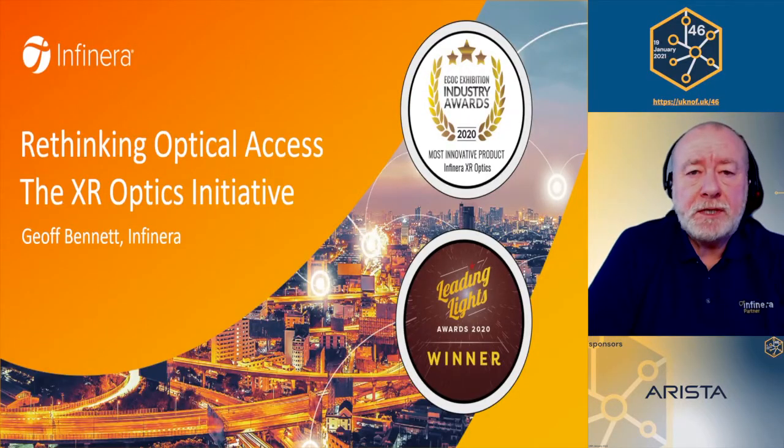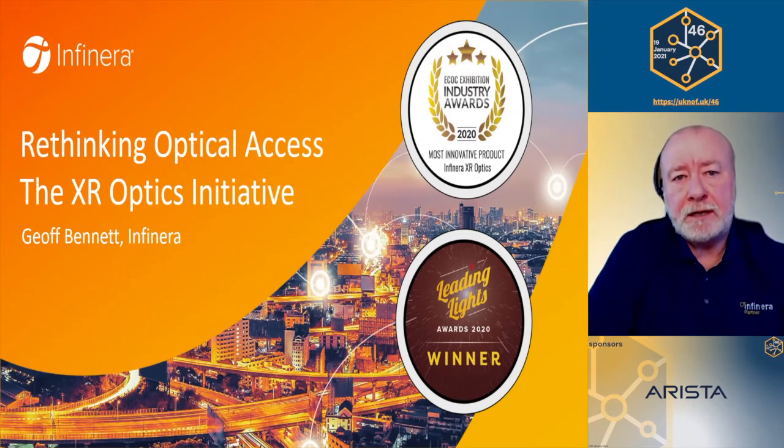Hello, everyone. My name is Jeff Bennett, and I work for Infineira. You may know us as a manufacturer of long haul and submarine transponders. There's a growing interest, as Dirk mentioned, in actually moving coherent towards the edge of the network. So that's an aspect that I'll be talking about now.